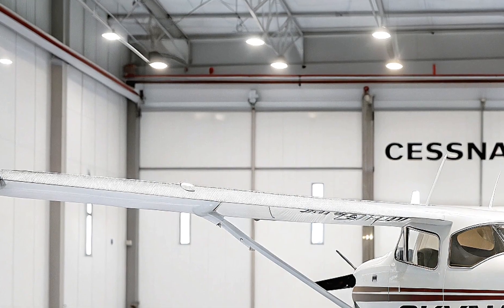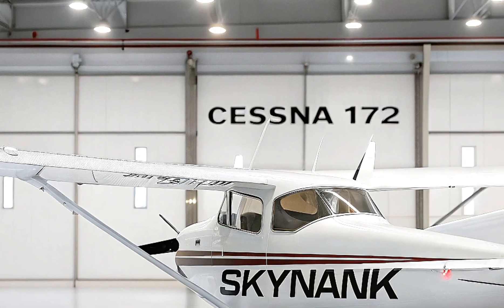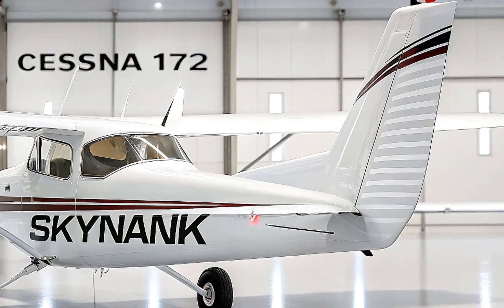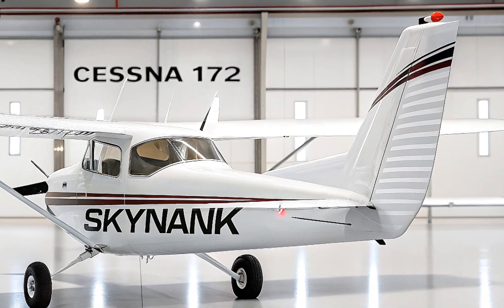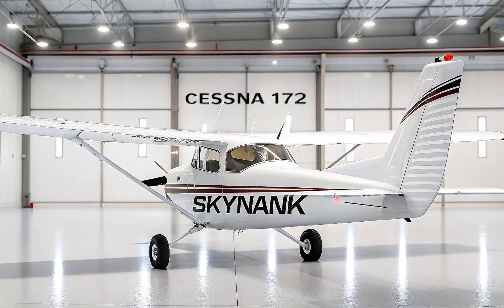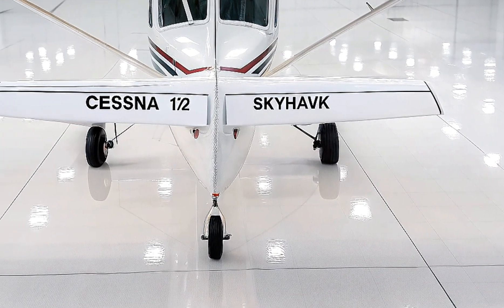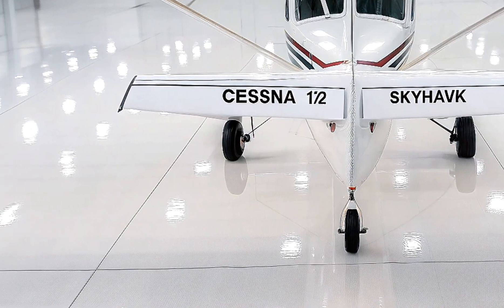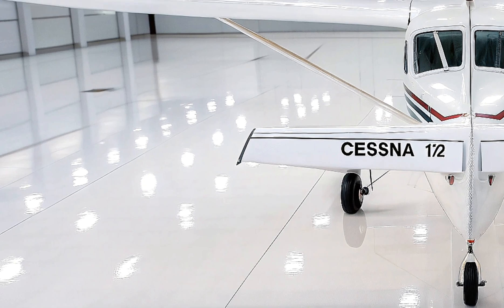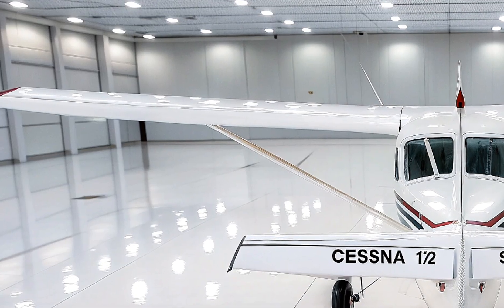So, what makes the 2026 Cessna 172 Skyhawk stand out? Let's talk about its design and structure first. The Skyhawk is a four-seat, single-engine, high-wing, fixed-wing aircraft with a tricycle landing gear setup — meaning it has a nose wheel instead of a tail wheel — making it more stable and easier to handle on the ground. The high-wing design is a key feature, offering pilots unobstructed views below, which is ideal for training, sightseeing, or even aerial surveillance.